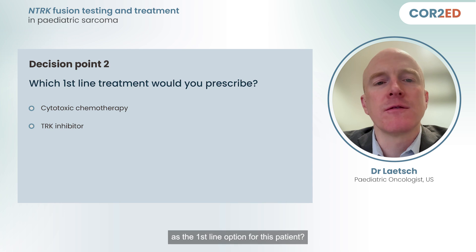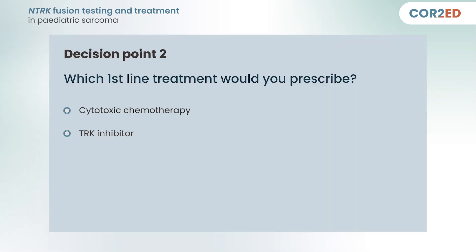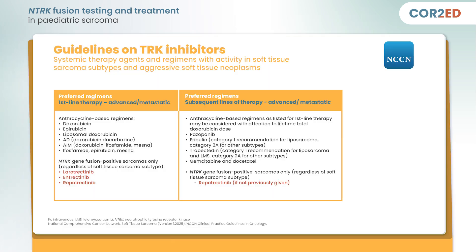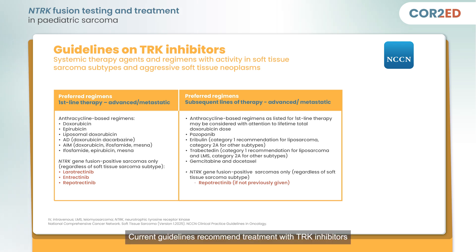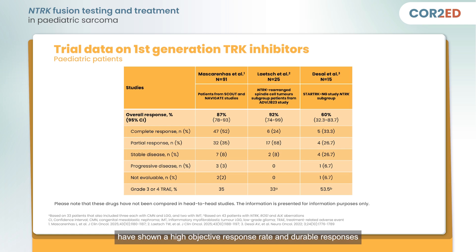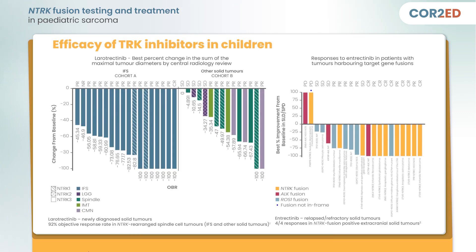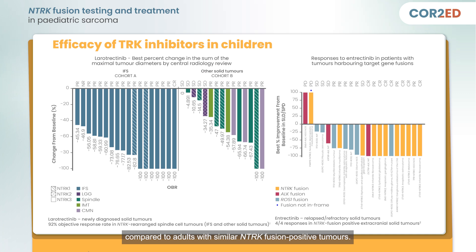Knowing this, what would you consider as the first-line option for this patient — chemotherapy or an NTRK inhibitor? Based on current treatment guidelines, TRK inhibitors are the most suitable choice and the one I opted for. Current guidelines recommend treatment with TRK inhibitors as the standard of care for patients with NTRK fusion-positive sarcomas. Studies like SCOUT and NAVIGATE have shown a high objective response rate and durable responses in NTRK-rearranged spindle cell tumors to TRK inhibitors like larotrectinib and entrectinib, with an even better response in pediatric populations compared to adults.